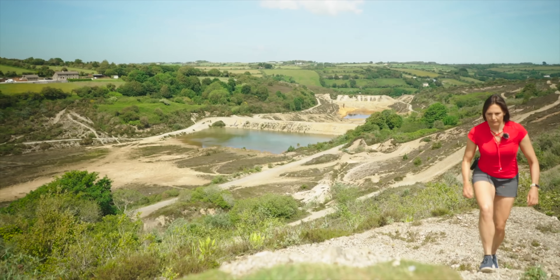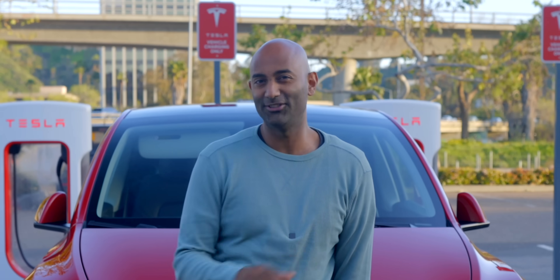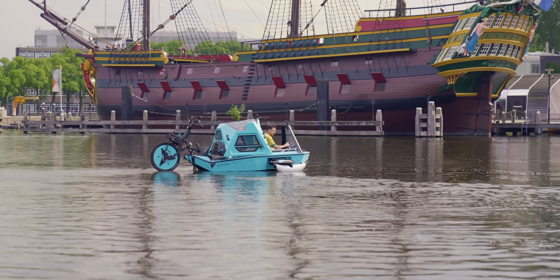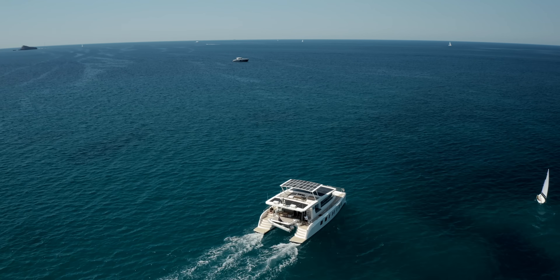Now look, I understand this is kind of a head over heart situation. What if a bike was also a boat? And also, what if that boat was also a house?